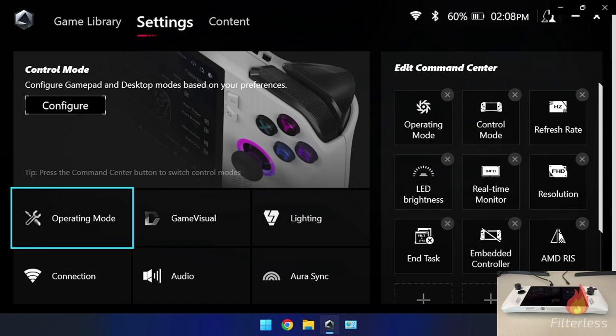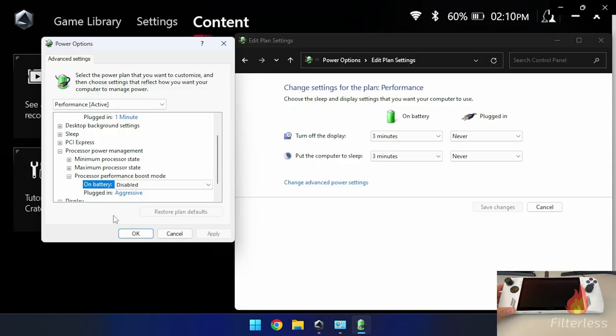The last thing I wanted to mention: to disable CPU boost in power settings, I'll have a tutorial link down below in the description. It's a bit lengthy so I'm not going to include it in this video, but the link will show you in depth how to get this option activated.